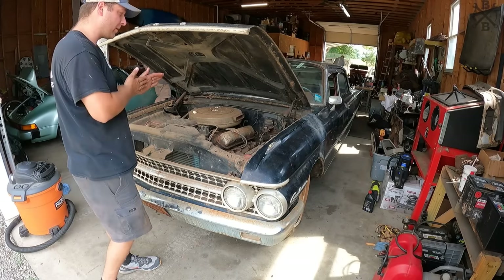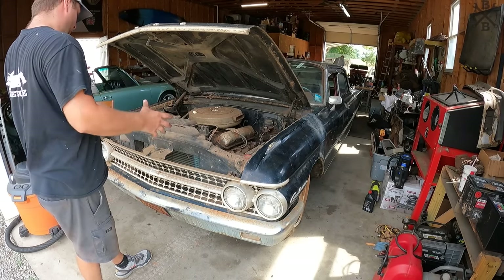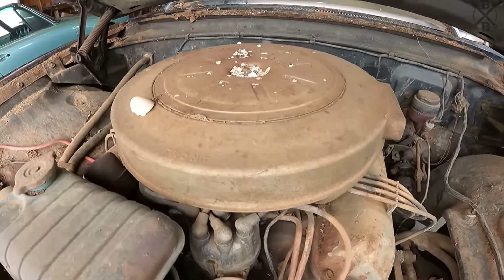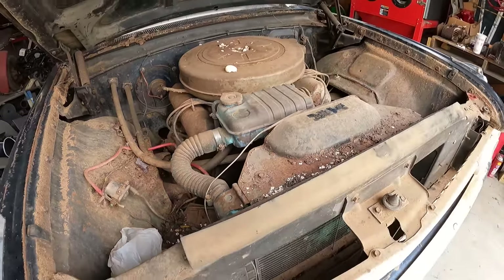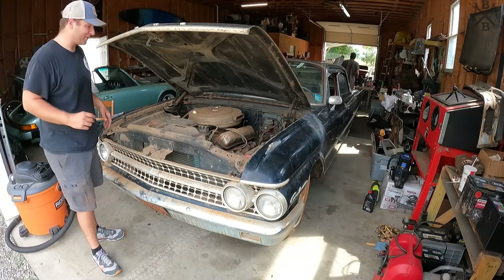It's about 300 horsepower as they came from the factory. Before we even start messing with anything, we probably need to vacuum all these eggshells and other trash out of this engine bay so we don't have it going everywhere.